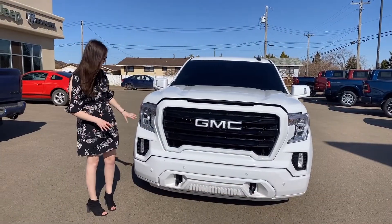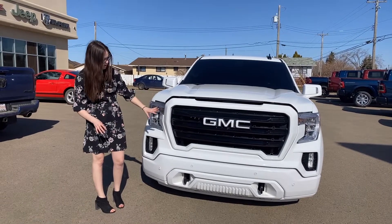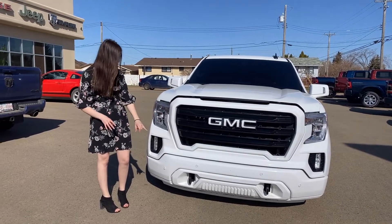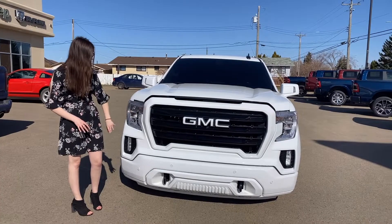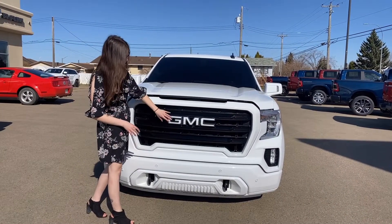Up at the front of this one, you're going to have your color match bumpers. They do have the built-in park sensors all along the bottom, and then you're also going to have your two black tow hooks, LED lights on this one, and then your black grille inserts with your color match GMC badging.